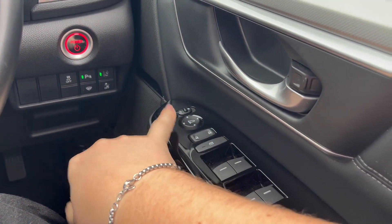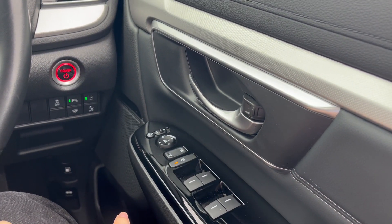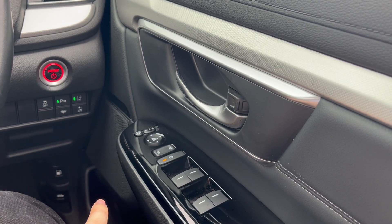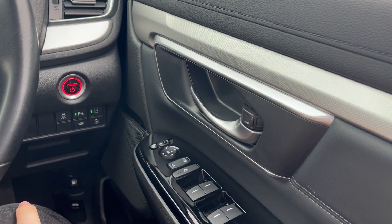Electric folding mirrors, electrically adjusted mirrors, electric windows front and rear. Here you can lock all the passenger windows, so if you've got any children in the back they can't play with them. You can lock or unlock the car from inside as well.